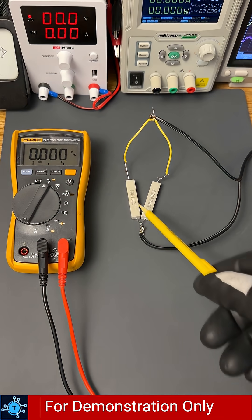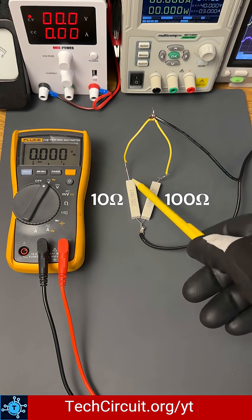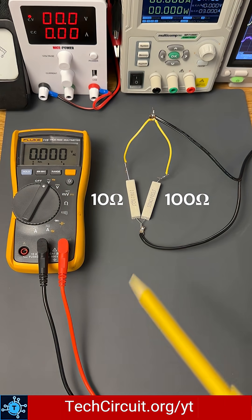I've got two resistors in parallel — one 10 ohm and one 100 ohm — both connected to the same 10 volt power supply. Watch what happens when I turn on the supply.